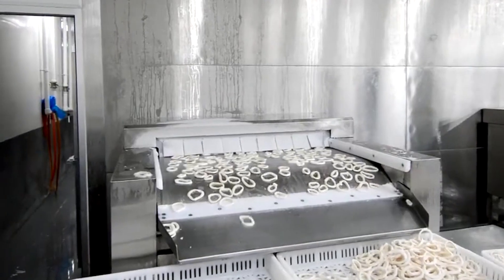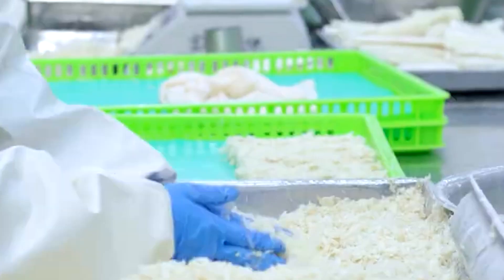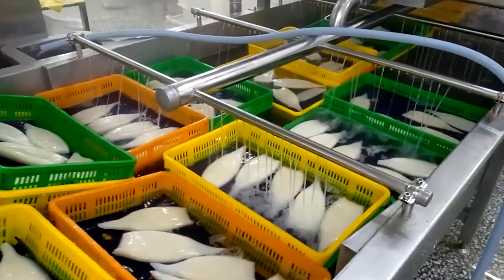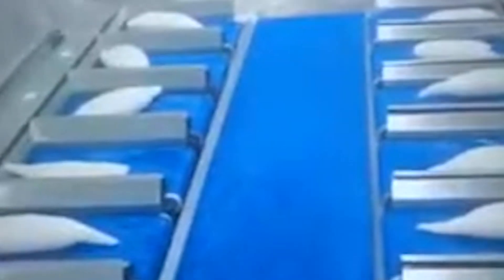With the cleaning stage complete, the squid move deeper into the processing line where precision and consistency become the central focus. The mantles, now fully cleaned and smooth, are guided toward modern cutting equipment designed to produce uniform shapes. Workers position each piece onto the conveyor, and the machine slices the thick mantle into clean, round cuts — perfect for packaging or for use in restaurants that prefer even, standardized portions. As each cut passes through the machine, it is immediately rinsed again to remove surface residue and ensure a clear, fresh appearance — especially important for squid rings showcased in transparent retail packaging.